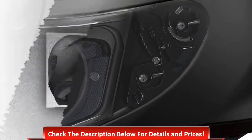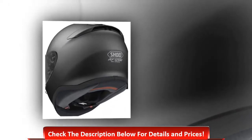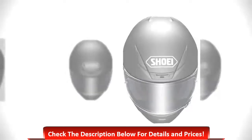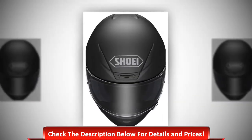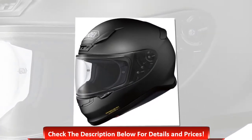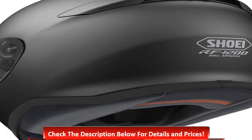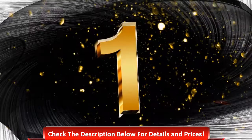Number 2: Shoei RF-1200 matte black full-face helmet with lightweight multi-ply matrix AIM shell construction, ventilation system, 3D max dry system, meets DOT requirements.